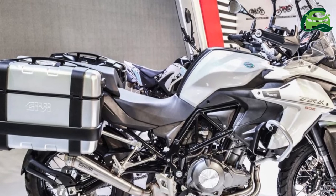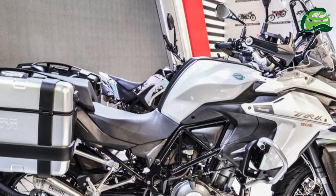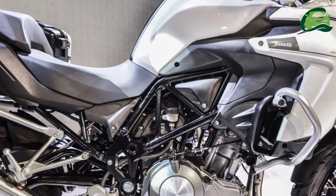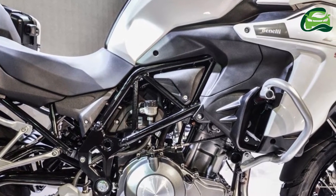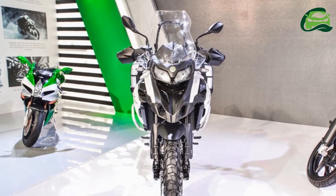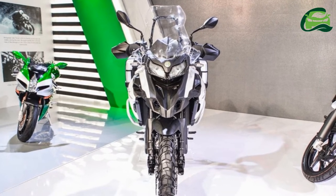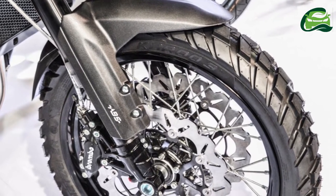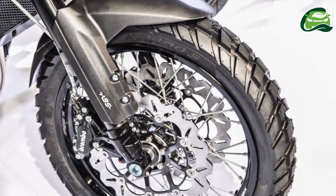Powering the Benelli TRK-502 is a 499.6cc liquid-cooled, 8-valve parallel twin-cylinder engine with fuel injection, mated to a 6-speed gearbox. The engine is capable of producing 46 BHP of maximum power at 8,500 rpm along with 45 Nm of peak torque at 5,000 rpm.